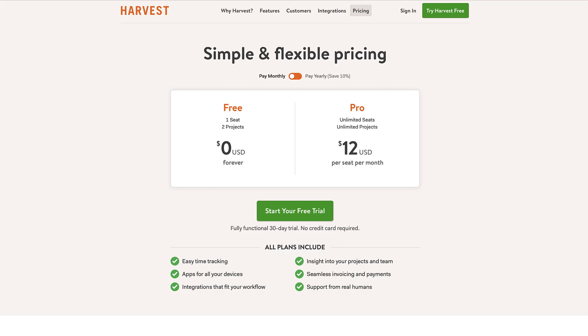Looking at Harvest, there are two simple plans — which is quite rare in the productivity space. There's free and pro. The pro is priced at $12 per month and gives you unlimited projects, access, and all of the features, whereas the free plan gives you one seat with two projects. So there's a high chance if you have more than one person, you're going to be upgrading.